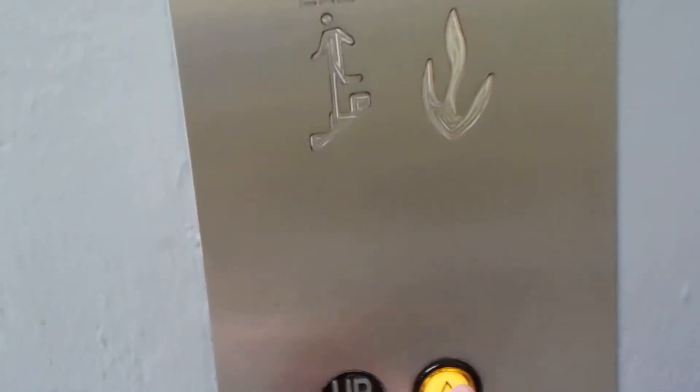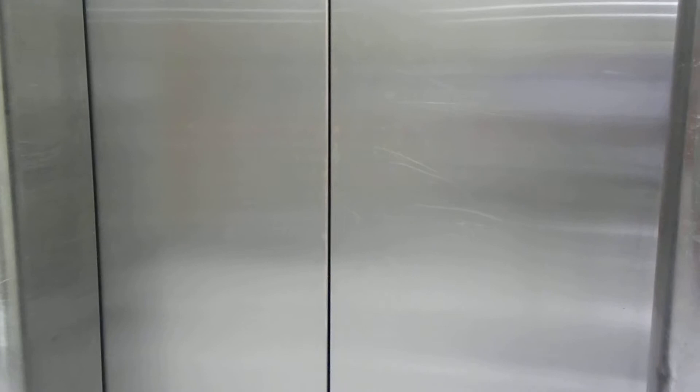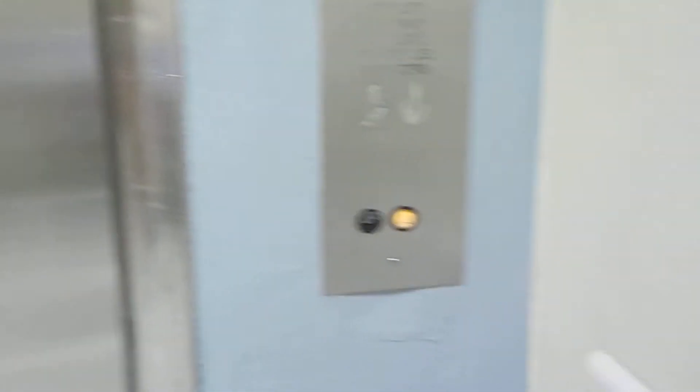All right, here we come to one of the elevators in the older building at the James Haley Veterans Hospital in Tampa, Florida. I wonder what it is. Sounds creaky. Here it is.